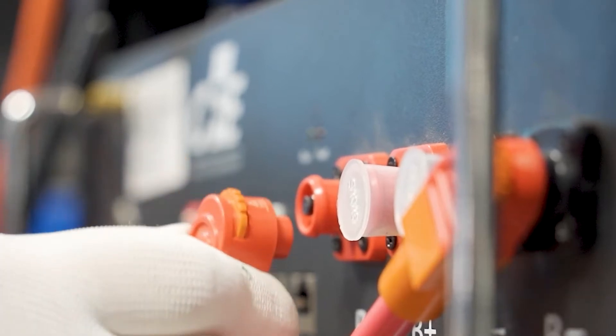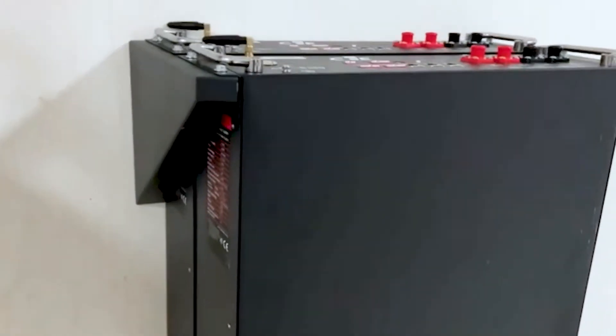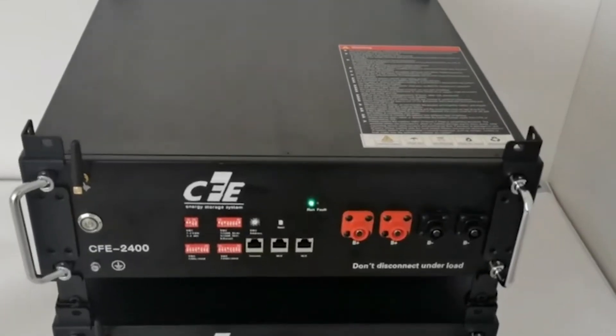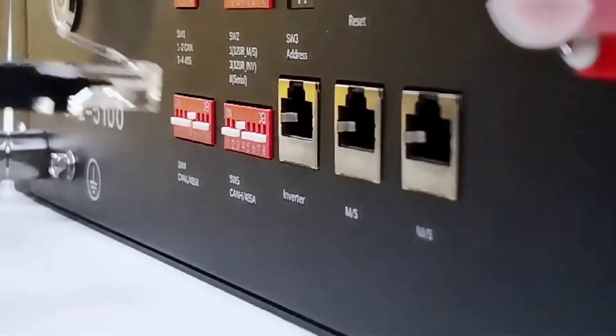Features such as hot plugging and remote software updates provide seamless and easy maintenance and repair of system components, resulting in trouble-free operation and a longer system life.